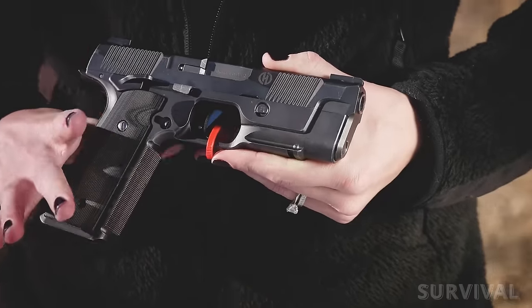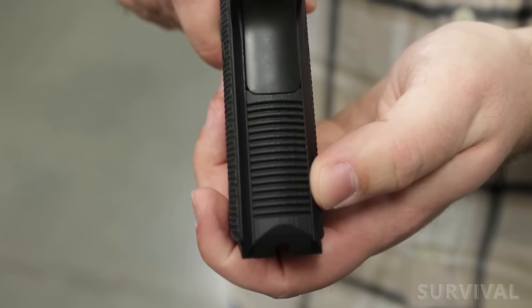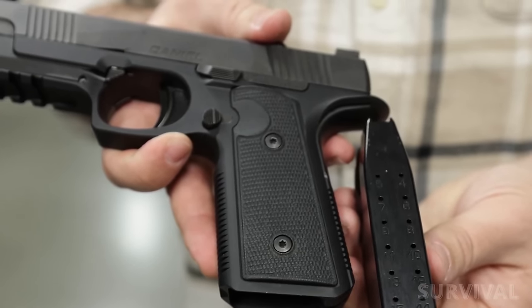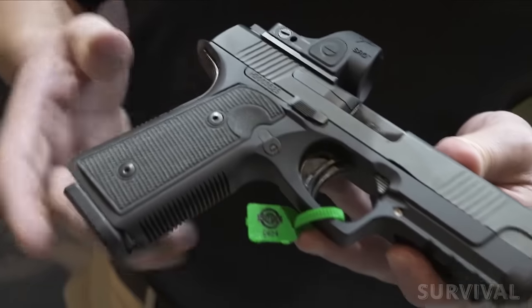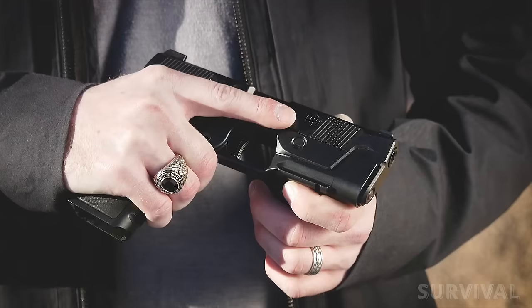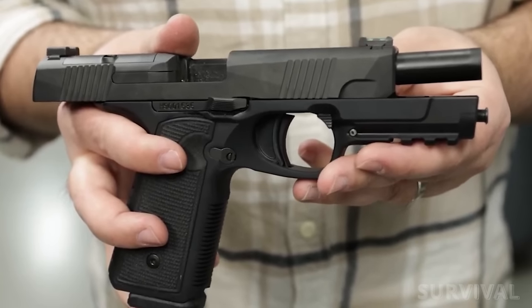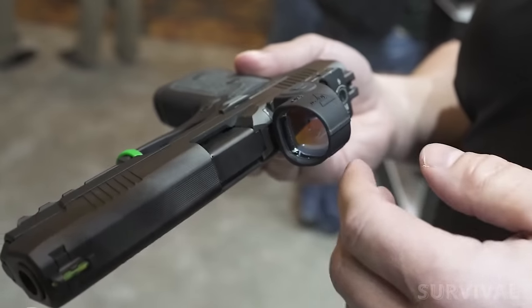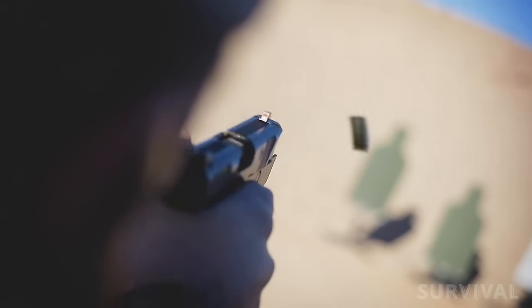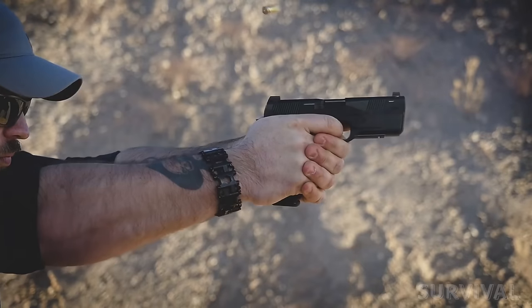Features include ambidextrous controls, an accessory rail, optics compatibility, and more. Contributing to the handgun's slimness is a 15-round double-stack magazine, which is among the thinnest in the industry. The aircraft-grade aluminum grip keeps the H9 exceptionally durable and surprisingly lightweight. And as with every Daniel, it's all built around a cold hammer-forged barrel for unparalleled precision. The H9 is designed to accommodate many popular red-dot optics, and the iron sights it comes with will do the job putting shots on target.